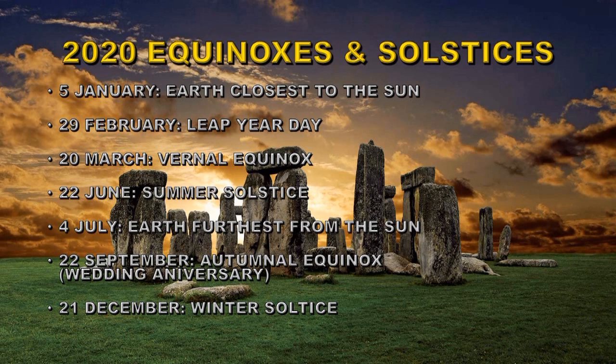Here are some important dates for the Earth's orbit through the year. On the 5th of January the Earth is closest to the Sun. On the 29th of February — remember it's a leap year, so we add an extra day. On the 20th of March we have the vernal equinox. On the 22nd of June we have the summer solstice. On the 4th of July the Earth is furthest from the Sun. On the 22nd of September it's the autumnal equinox — and also my wedding anniversary. And on the 21st of December it will be the winter solstice.